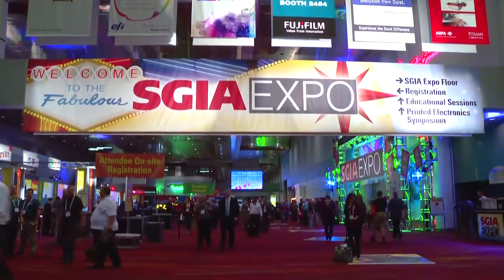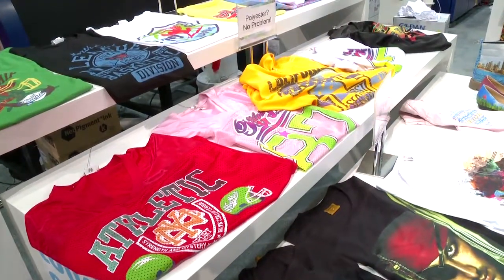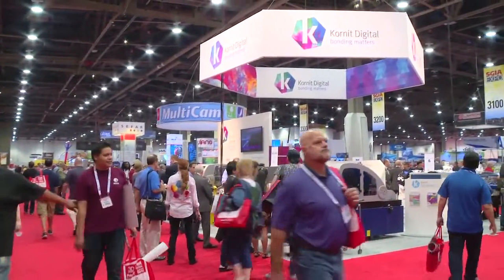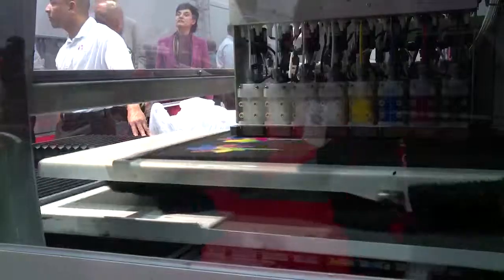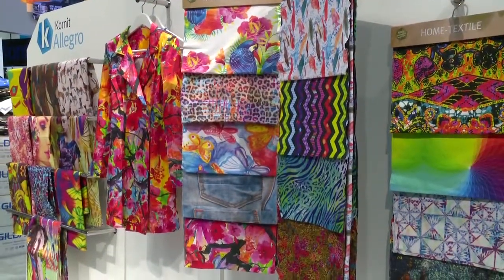Textile printing with a digital printer traditionally requires a pre-treatment, post-print wet processes, and a minimum fabric length. Cornet Digital's neo-pigment printing process has changed all of that with its single-step solution that enables printing with one ink set on all types of fabric and with no external pre-treatment or additional finishing process.